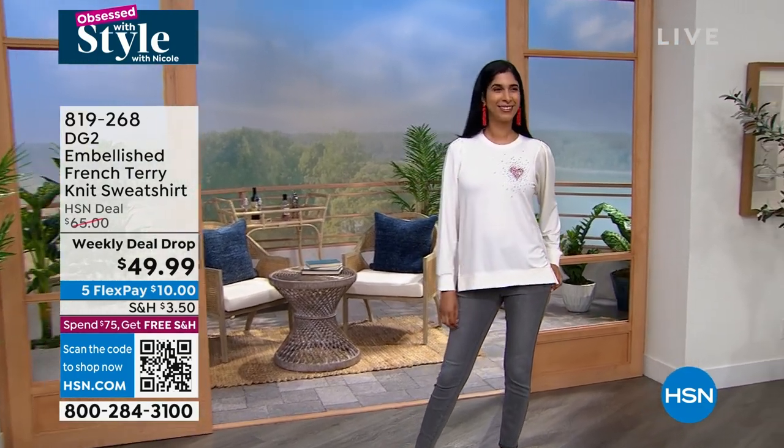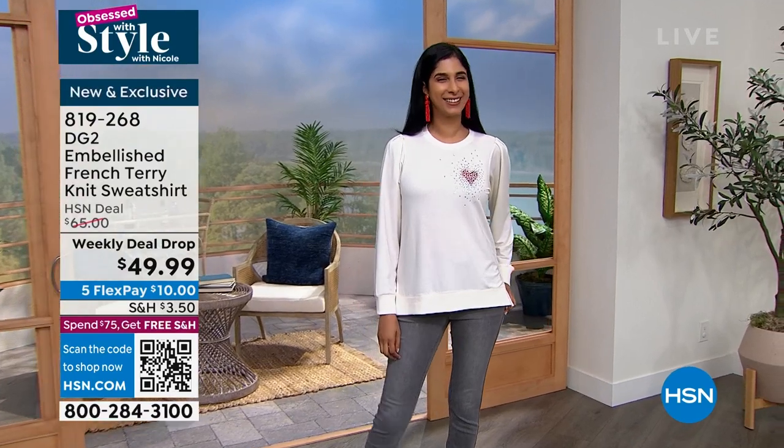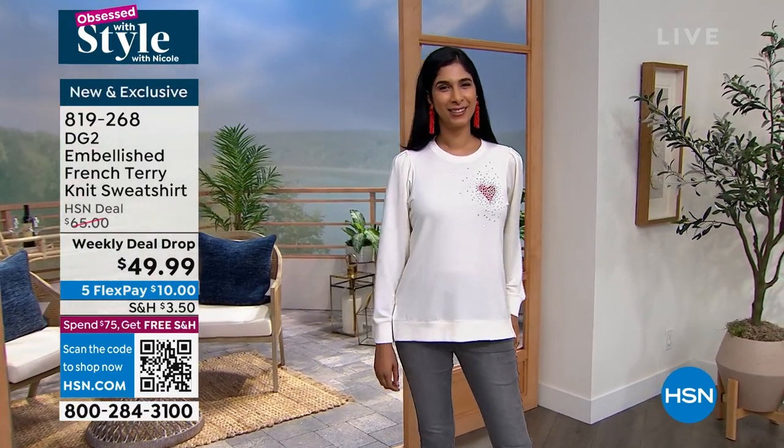I need another cup of coffee — where are we going now? I didn't see anything. Nadia's showing me. For DG2, really quick presentation on this.